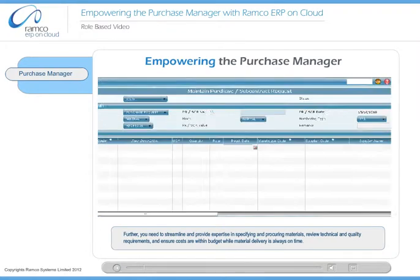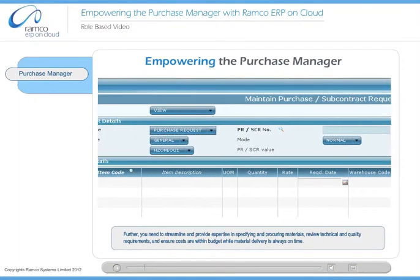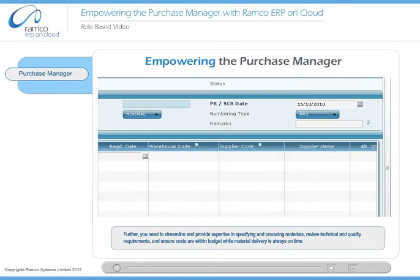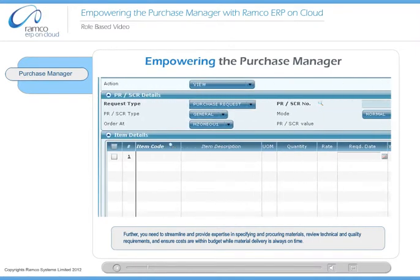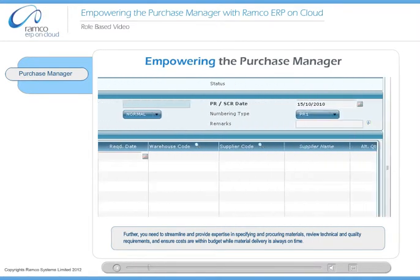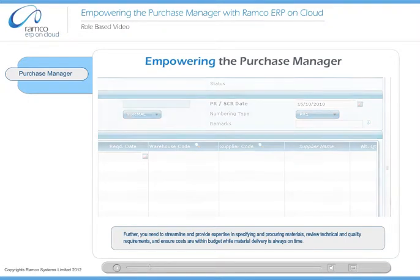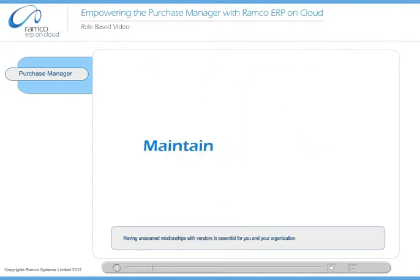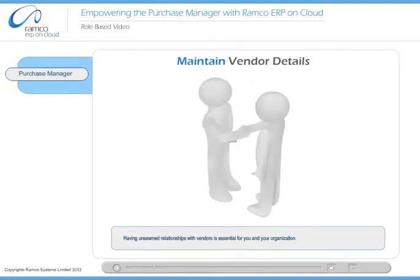Further, you need to streamline and provide expertise in specifying and procuring materials, review technical and quality requirements, and ensure costs are within budget, while material delivery is always on time. Ramco On Demand ERP, Road, can help you achieve this feat comfortably. Having seamless relationships with vendors is essential for you and your organization.